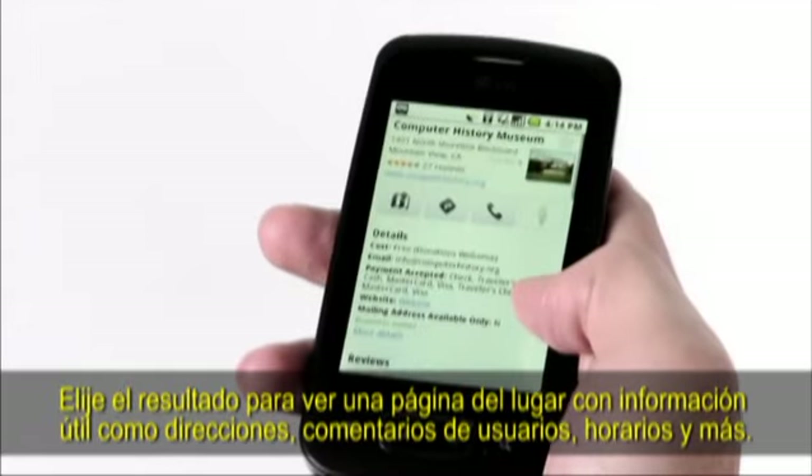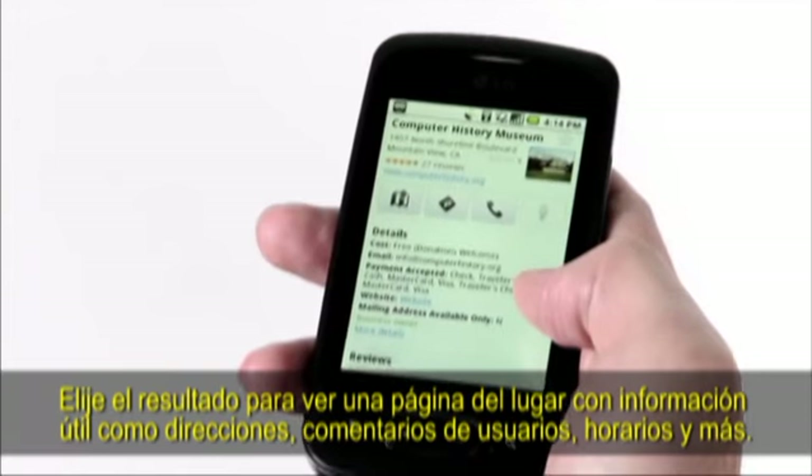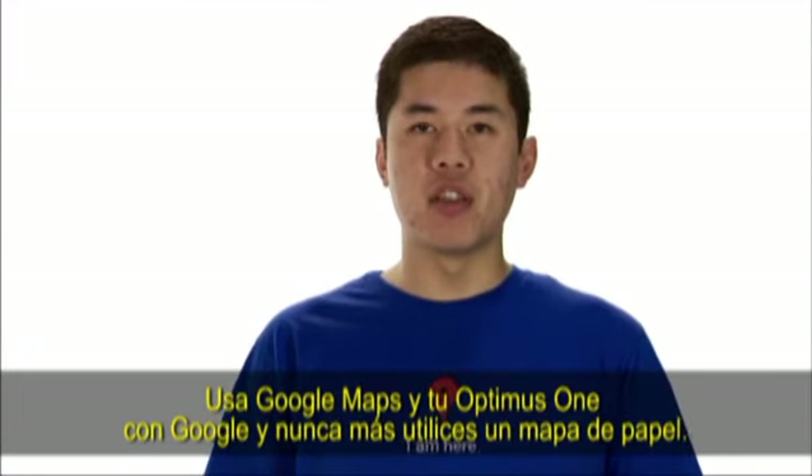Pick a result to see a place page with more helpful info like addresses, ratings and reviews, hours, and more. Use Google Maps on your Optimus One with Google and never carry a paper map again.